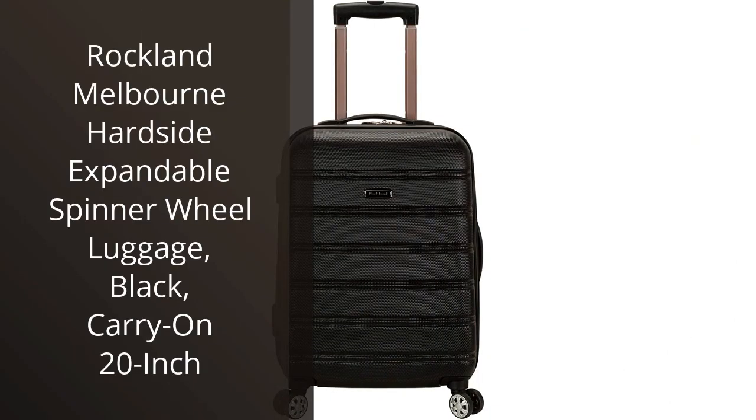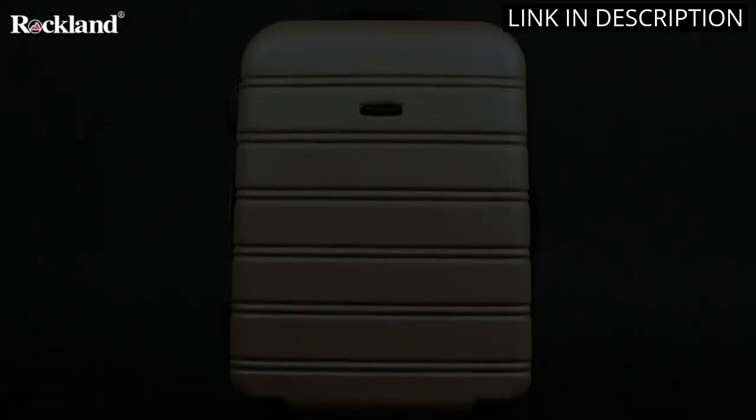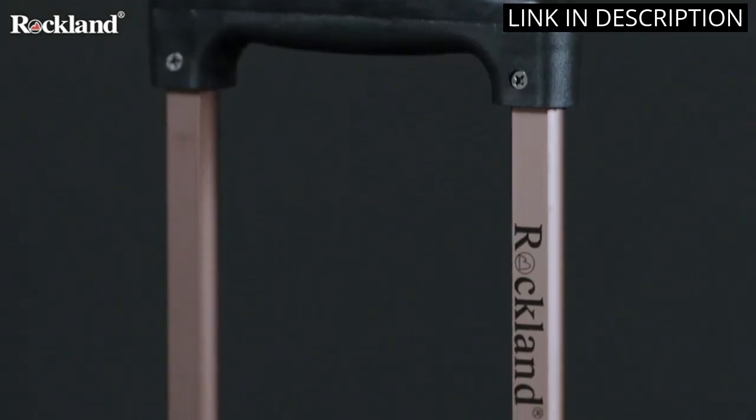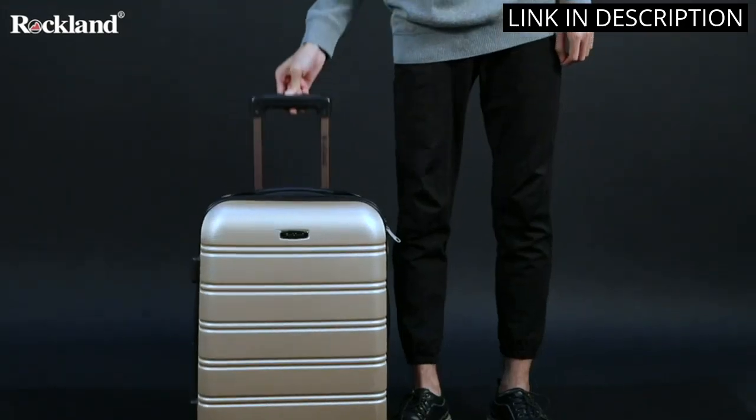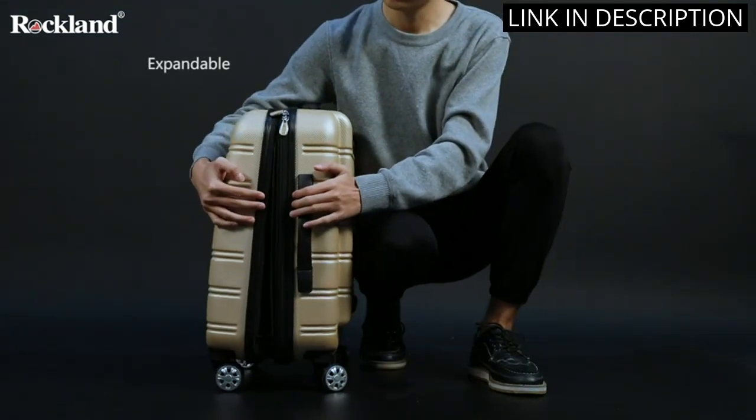I recently purchased the Rockland Melbourne Hardside Expandable Spinner Wheel Luggage in Black and I could not be more pleased. This carry-on is the perfect size for short trips, and the spinner wheels make it easy to maneuver through the airport. The hard shell keeps my belongings safe and the expandable feature allows for extra space when needed.